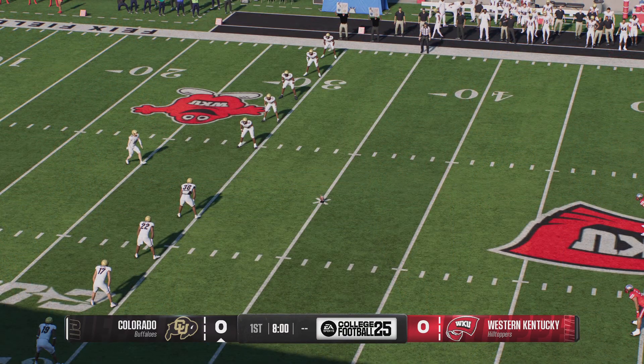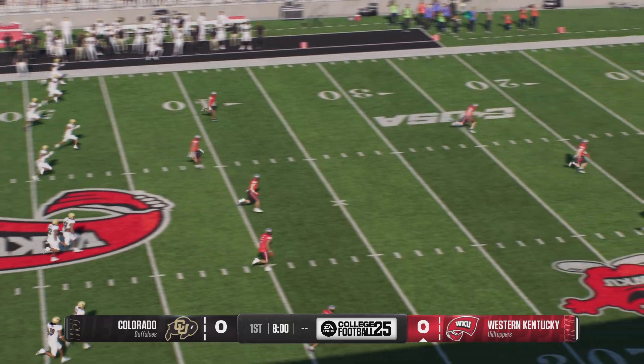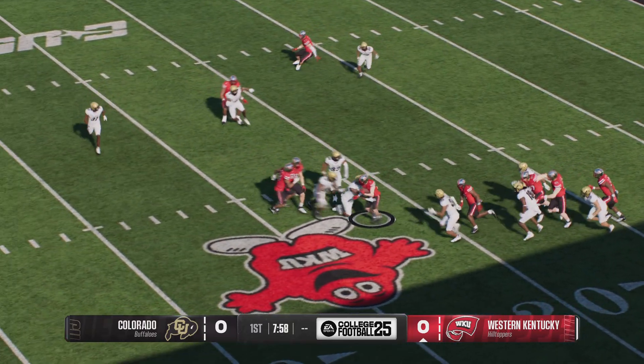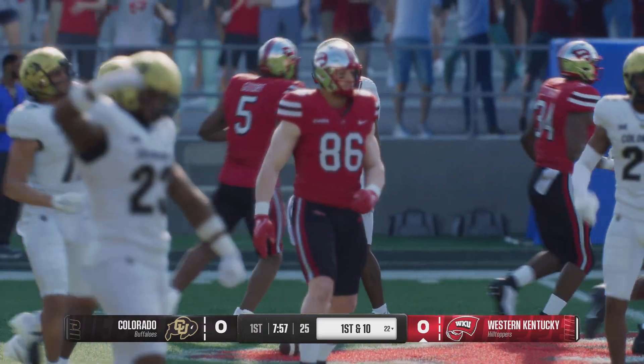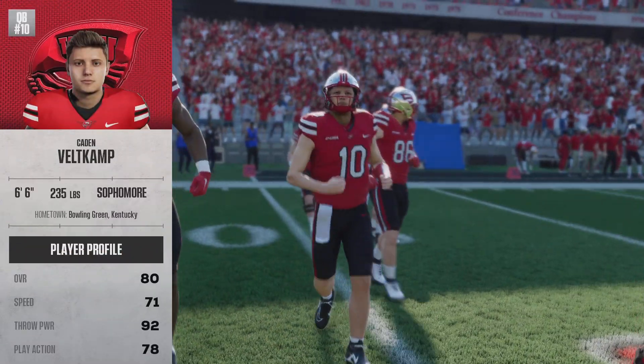The Buffaloes will get us started with the opening kickoff. He'll bring it back from inside his five. Nice job executing all of the assignments as they put a stop to that return at the 22. So the Western Kentucky Hilltoppers offense will start this game off.